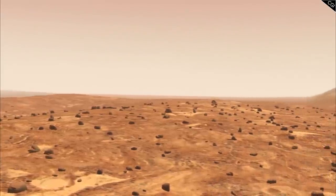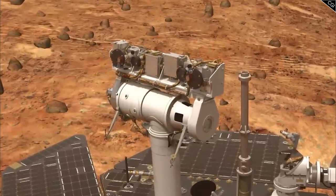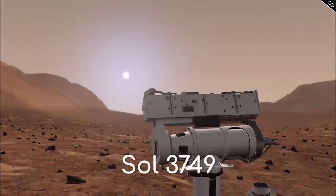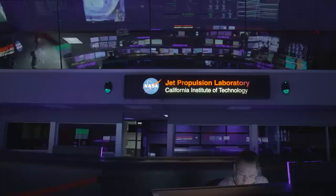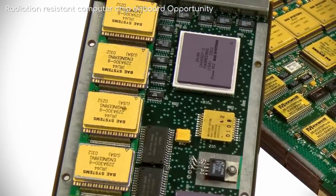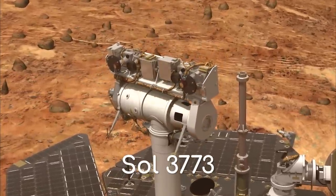Another problem becoming more and more persistent for Opportunity was the onboard computer randomly resetting. Although Opportunity was always able to turn back on, each reset wasted about a day's worth of science activities. By Sol 3749, these resets caused about half the month to be missed. Mission controllers narrowed the problem down to the onboard flash memory. Flash memory can get temperamental after repeated use, heightening the risk of losing new photos before they can be sent back to Earth, so the decision was made to reformat the entire drive. This would not only clear the storage, but also identify any bad cells within the drive so those cells can be avoided in future. By Sol 3773, the reformatting was completed successfully.